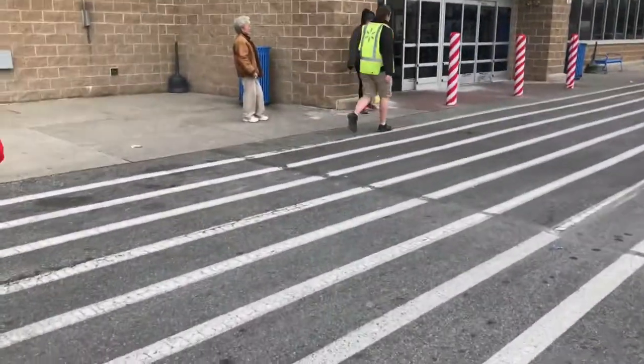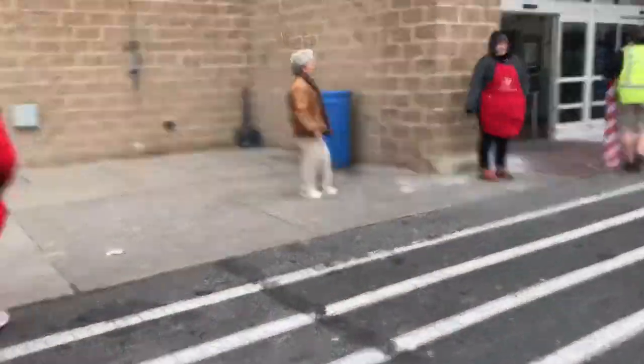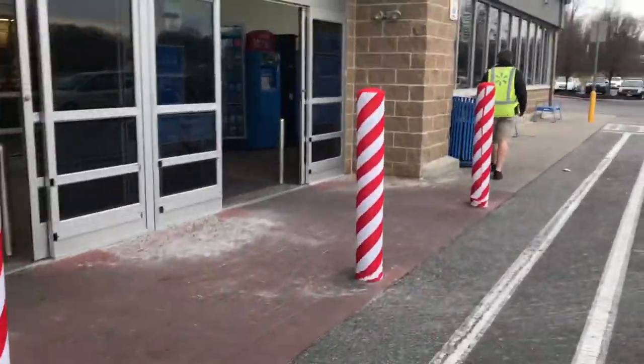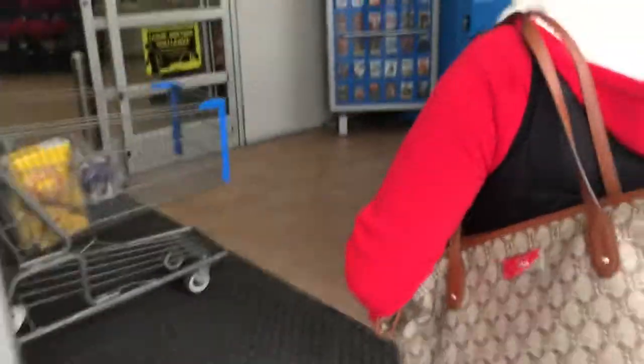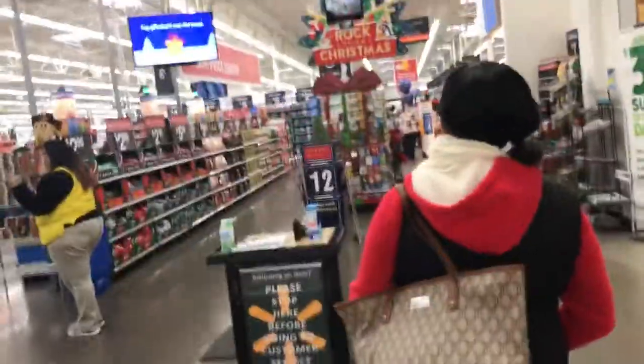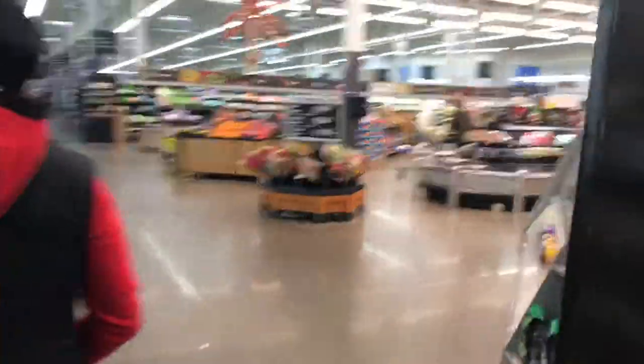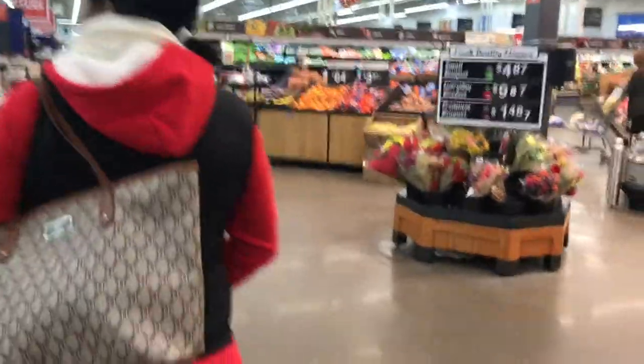Now we're at Walmart. Mom has to get something here before we go tour her new apartment. Mom, say hi! Mom went to get a money order — she only has $35 and I thought she was buying me Chick-fil-A. Fat people don't work for free!